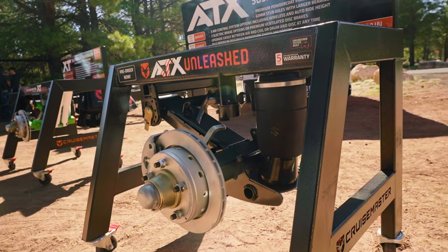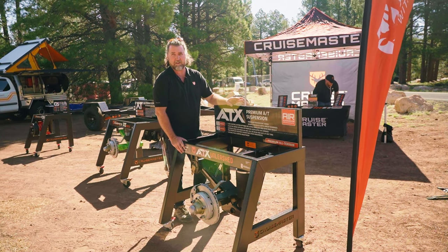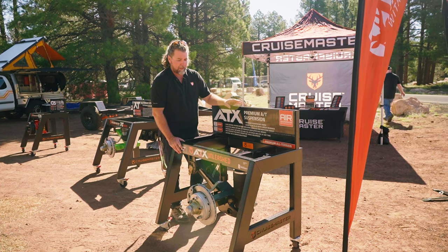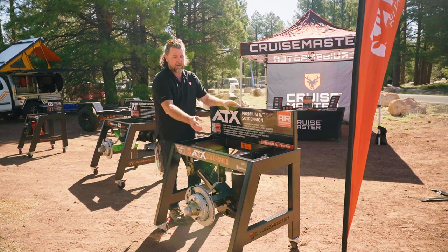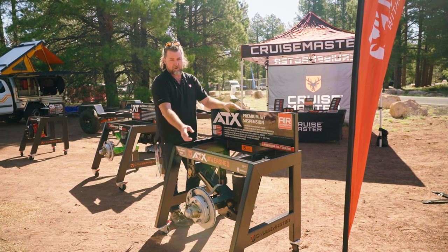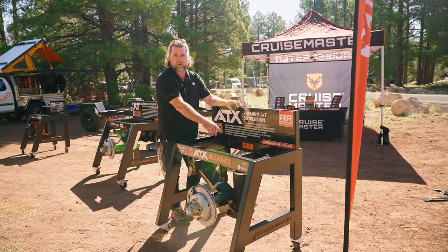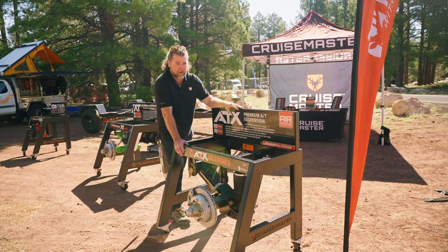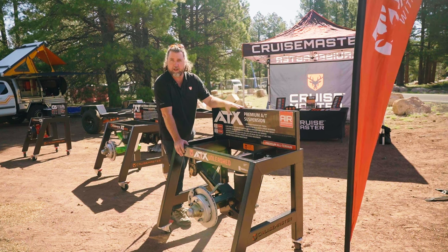Our ATX suspension is our premium off-road suspension — very heavy duty. This is really made for trailers starting at 5000lbs and going up from there. As you can see, it's a different configuration. Again, can be coil spring or airbag, drum brakes, disc brakes. We have a remote reservoir piggyback shock absorber on this as well, so very high-tech. Like I said, this is the go-anywhere, do-anything, beat-it-up-as-much-as-you-want suspension — this thing will love it all day.